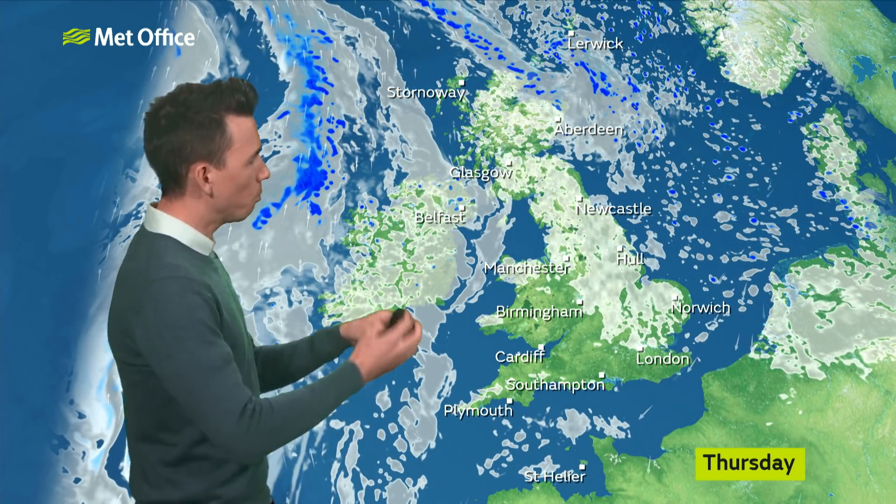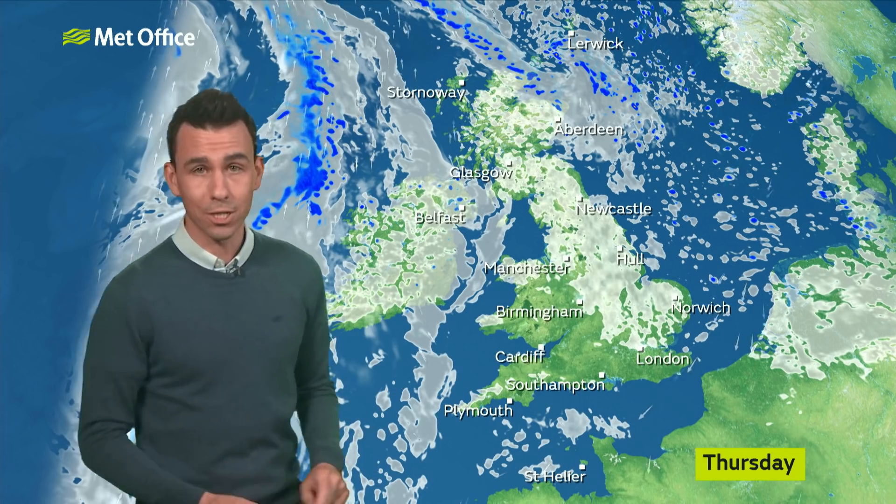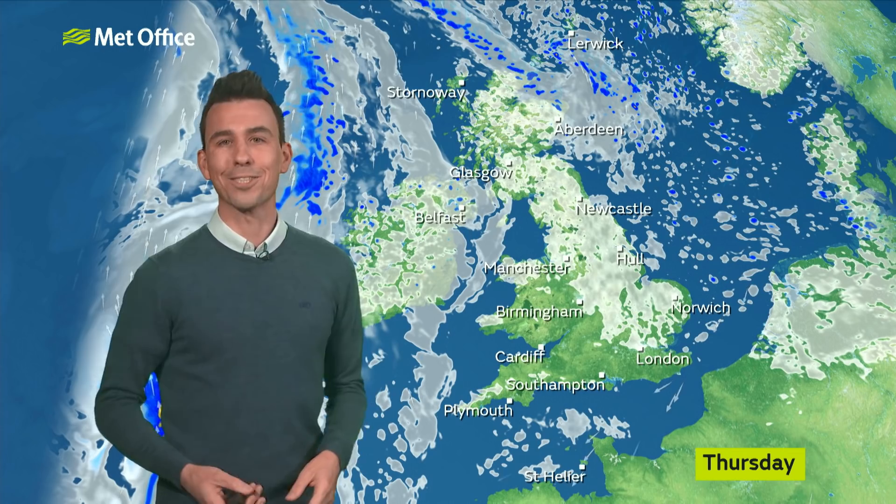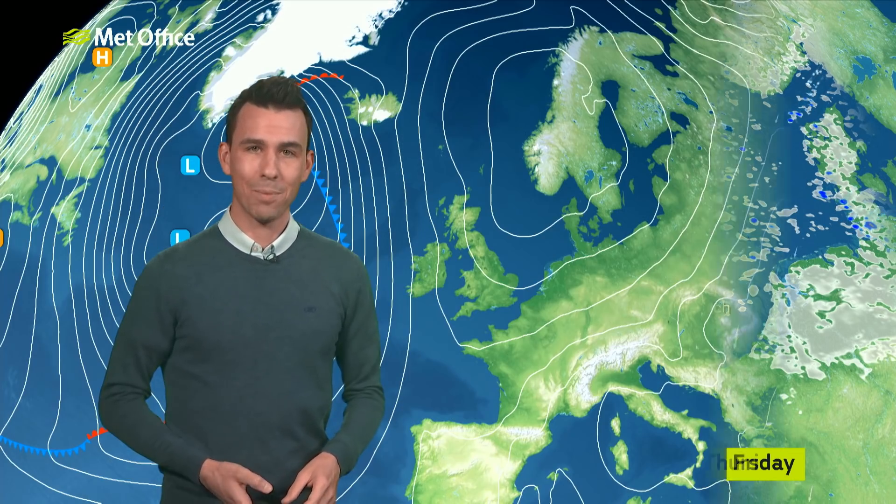A few showers for northeast Scotland, but otherwise it's dry. There'll be plenty of bright weather and some sunshine — plenty of sunshine for Wales and the southern counties of England. And in that sunshine, which is gaining strength at this time of year, it'll be feeling pleasant enough.